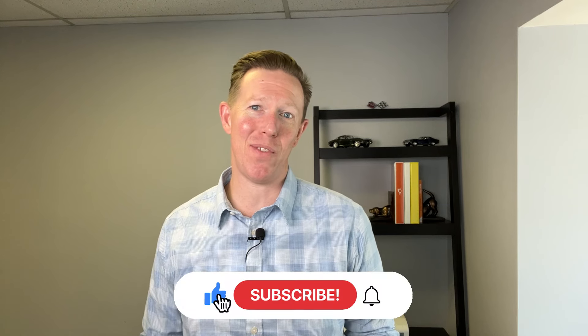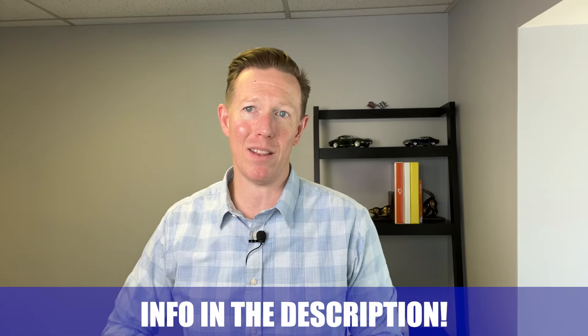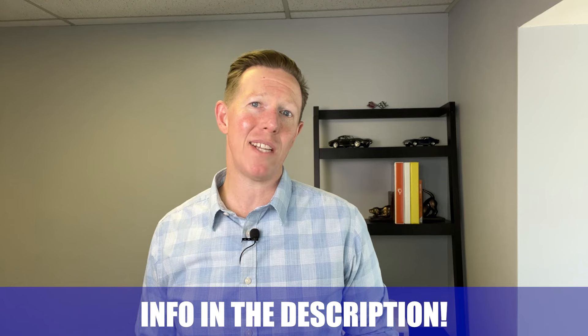That's it for today — thanks for watching! If you enjoyed this video, don't forget to hit the like button, subscribe to the channel, and tap that bell for notifications for more informative content like this. If you have any questions or comments about today's topic, feel free to leave them in the comment section below — we'd love to hear from you. Don't forget to check out our other videos for more tips, tricks, and insights. Thanks again for your support and we'll see you on the next one.